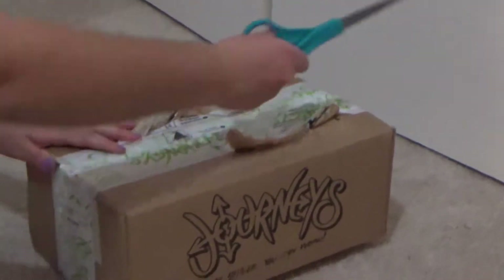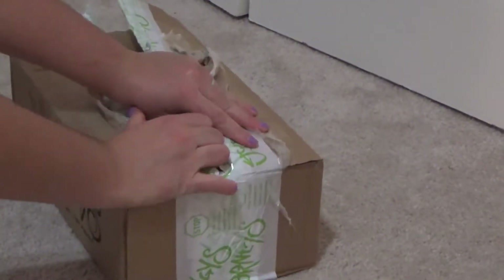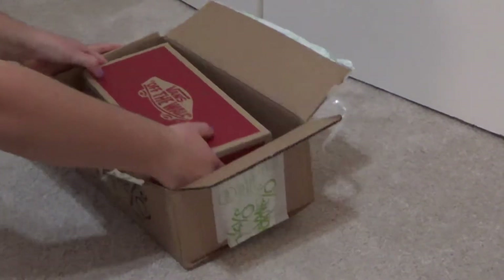From Pokemon pack openings to shoe unboxings, I am truly a multi-faceted YouTube uploader guy.